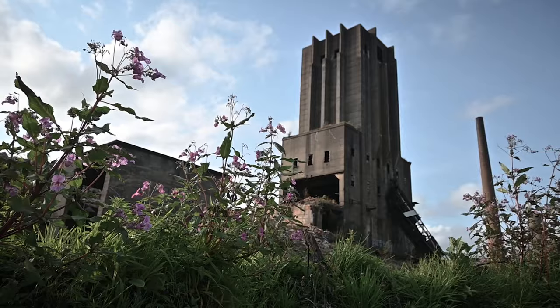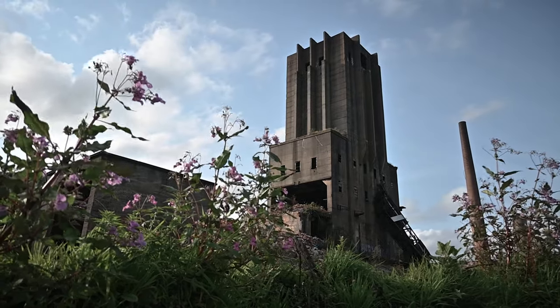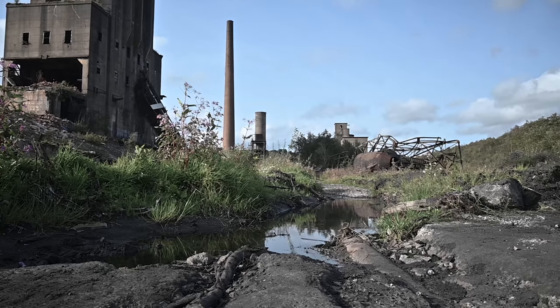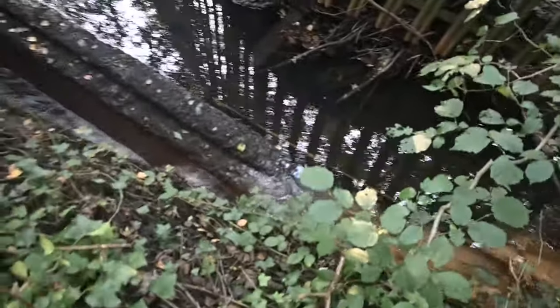Acid mine drainage is common at former coal sites, creating highly acidic water containing toxic metals, which becomes a problem if it seeps into the groundwater. It doesn't look very natural in colour to me. Look — it's running off into the drain. And you wonder why these places are getting knocked down.